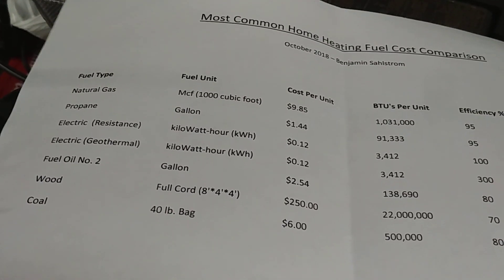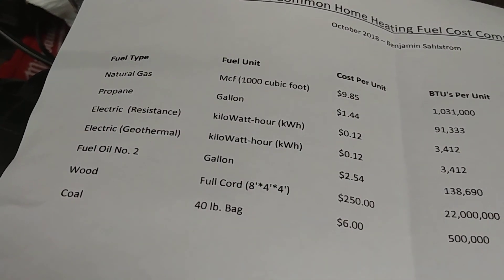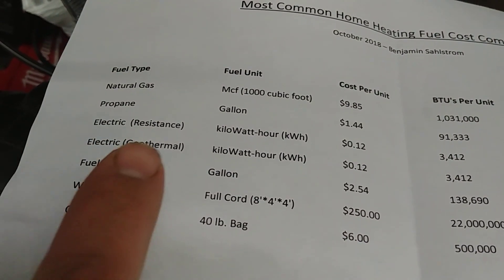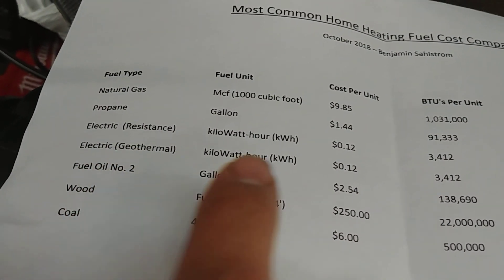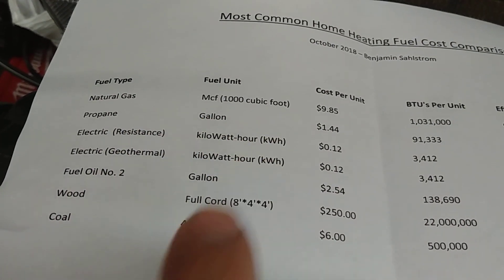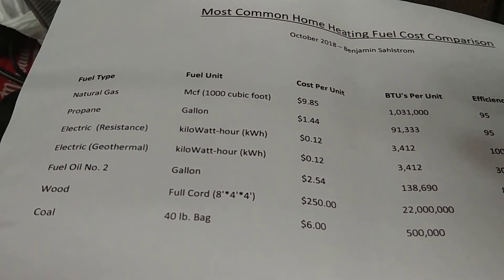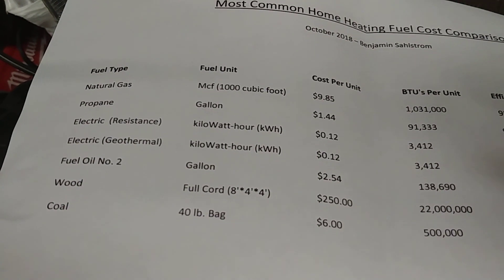Just in case you have a different type of fuel, I'm going to give you a sneak peek at this reference sheet — I'll talk more about it in an upcoming video comparing different fuel types. On it you can see BTUs per unit: natural gas per 1,000 cubic feet is a little over a million BTUs, and going down the list you can see propane, electric, electric with geothermal, and so on.